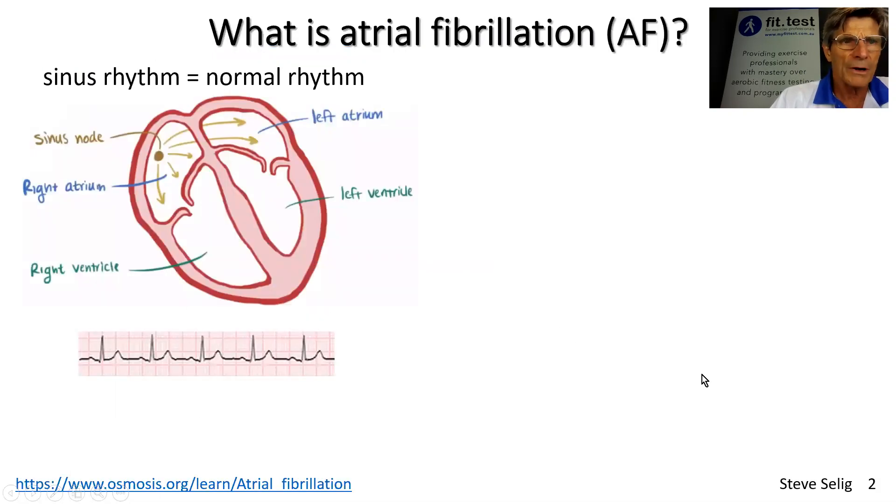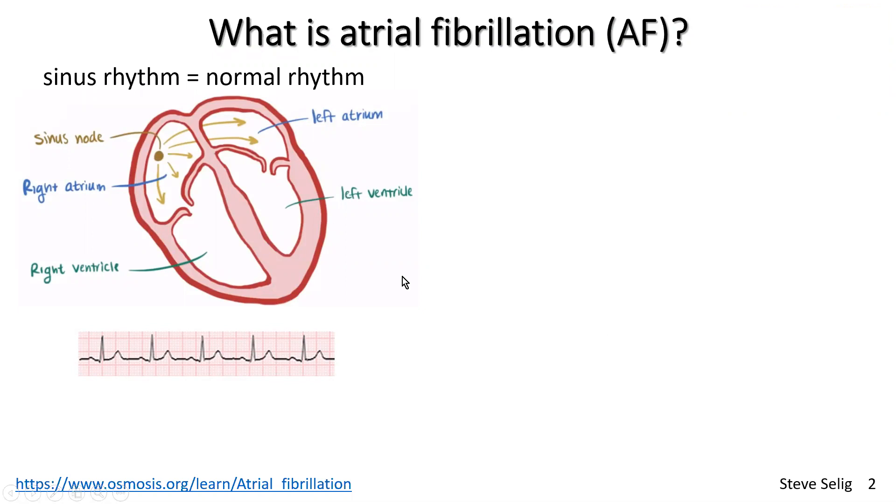So first of all, what is atrial fibrillation? To understand atrial fibrillation at a basic level, which is really all this video is intending to do, I'm going to first take you through a normal heart with a normal heart rhythm.